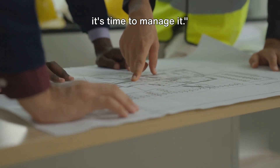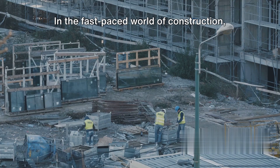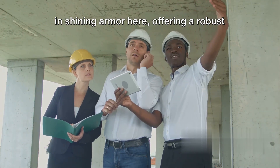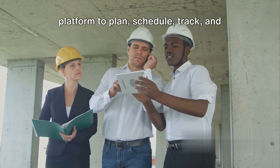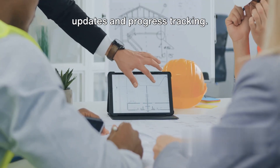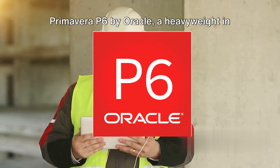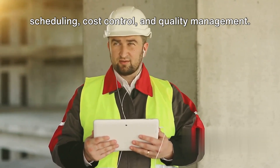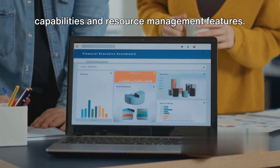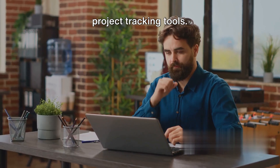Now that you've estimated your project, it's time to manage it. Project management software is essential for keeping projects on track. In the fast-paced world of construction, keeping a keen eye on schedules, resources, and progress is no small feat. Project management software offers a robust platform to plan, schedule, track, and control projects, with real-time updates and progress tracking. Popular options include Primavera P6 by Oracle, offering project scheduling, cost control, and quality management; Microsoft Project, known for its scheduling capabilities and resource management; and Wrike, a cloud-based solution with a user-friendly interface and powerful project tracking tools.